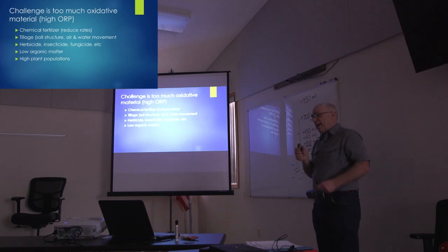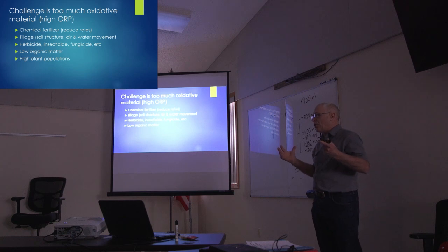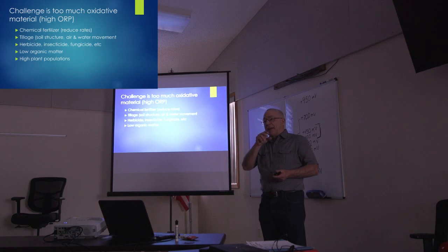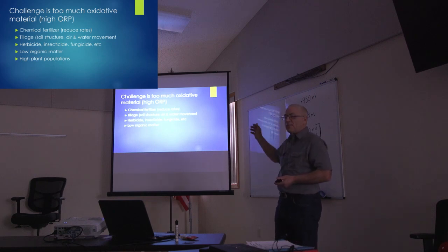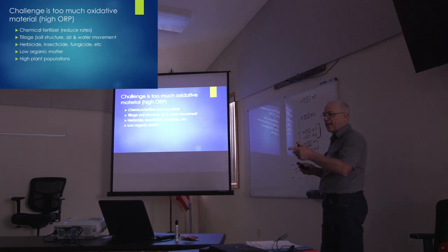The next one is organic matter. If we look at the carbon level or organic matter in the soil, that's basically an electron storage unit. The higher we can have that carbon level, the more beneficial it's going to be. We've known we should try to increase our organic matter, and we can correlate it back to how we could affect that ORP number positively — especially in sands.